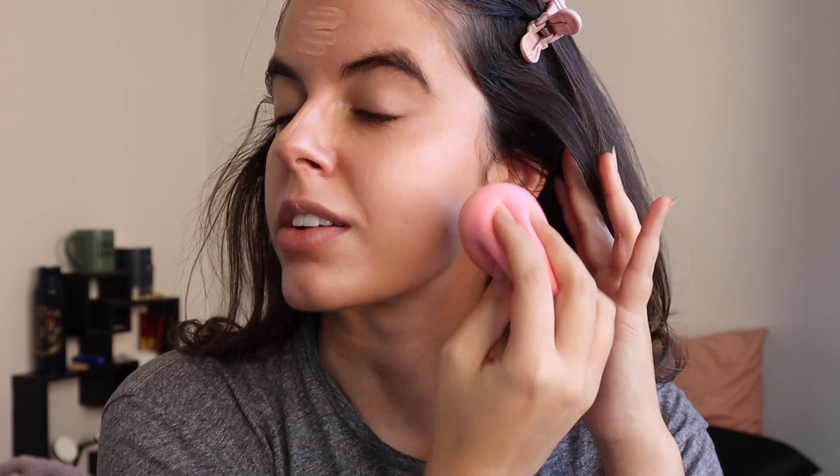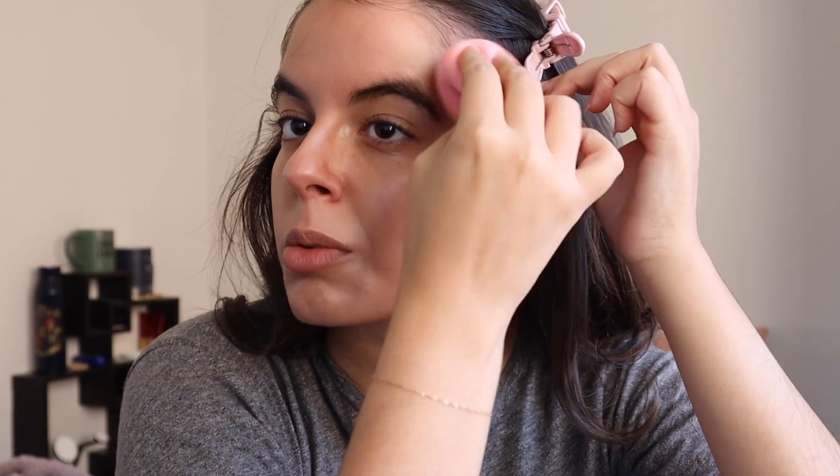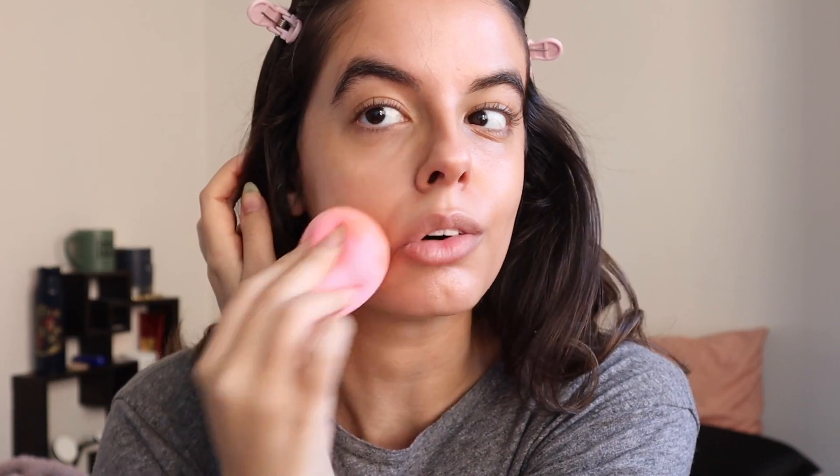Up next we're going in with the e.l.f. Halo Glow Liquid Filter — basically the drugstore dupe for the Charlotte Tilbury Hollywood Flawless Filter. I wanted to make sure this tutorial included both higher-end options and some drugstore products as well. This is in shade number three. I'm using the PawPaw beauty blender — it is the softest beauty sponge you will ever find — to blend everything into the skin. Both the Charlotte Tilbury Flawless Filter and the e.l.f. Halo Glow do give a little bit of coverage, so we get to go in lighter with the foundation. When it comes to latte makeup, that underpainting is key, so we're gonna go in a little heavy at first — it's kind of a trust-the-process moment.